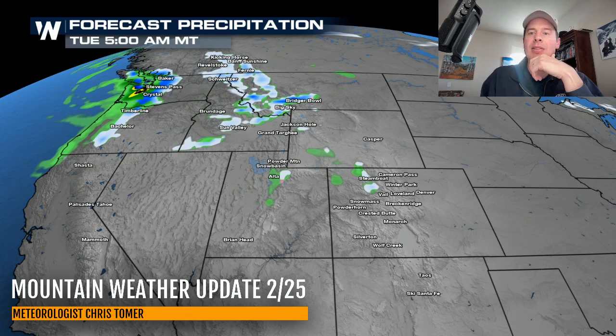By this afternoon, still a tiny bit of action over the central and northern mountains of Colorado and the Tetons, but the heaviest precip is all up in northern Idaho, northwest Montana, the Pacific Northwest, and BC. That is the final remnant of this atmospheric river. By the time we get into Wednesday morning, it is much drier across the west with this ridge of high pressure taking firm control.